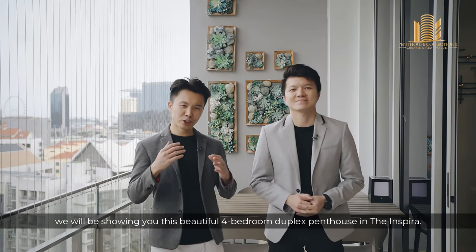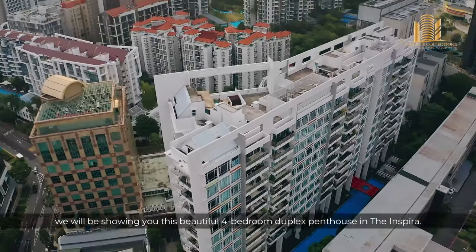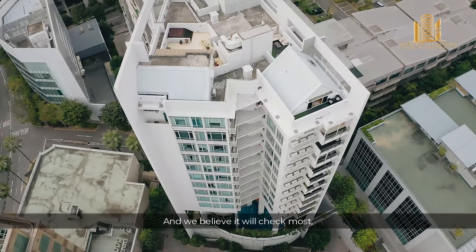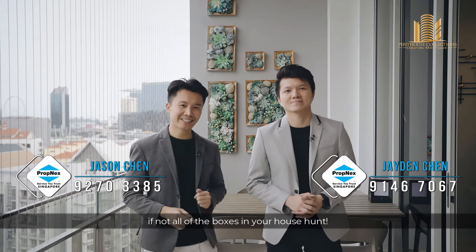Today at Penthouse Collections, we will be showing you this beautiful 4-bedroom duplex penthouse in the Inspira. This is a freehold development in District 9, consisting of only 120 units. We believe that you will check most, if not all, of the boxes in your house hunt.